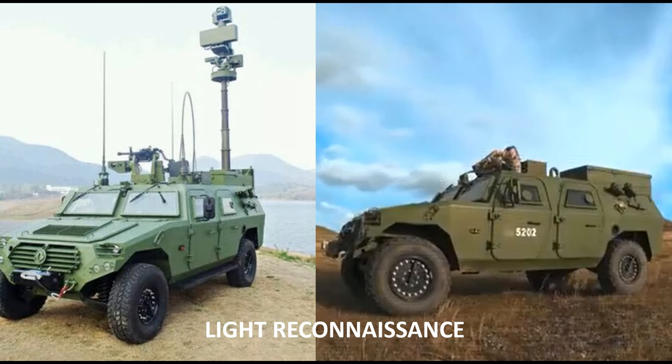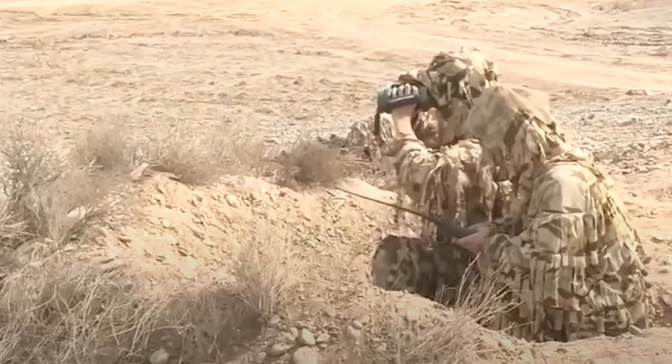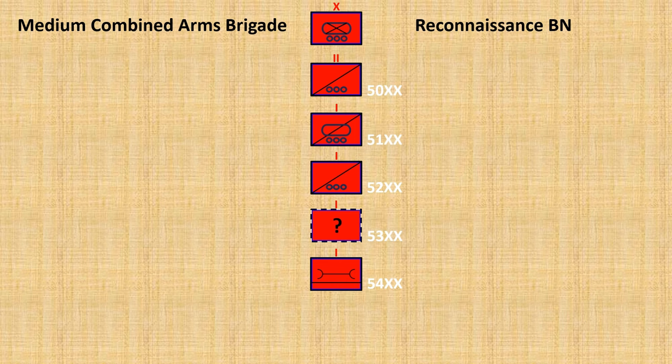The second reconnaissance company is equipped with light vehicles, also fitted with ground surveillance radars and electro-optical sights. There is likely a third reconnaissance company, possibly a mobile infantry unit or one equipped with additional UAVs. The reconnaissance battalion is the 5th battalion within the brigade and includes a support company in addition to the likely three reconnaissance companies.